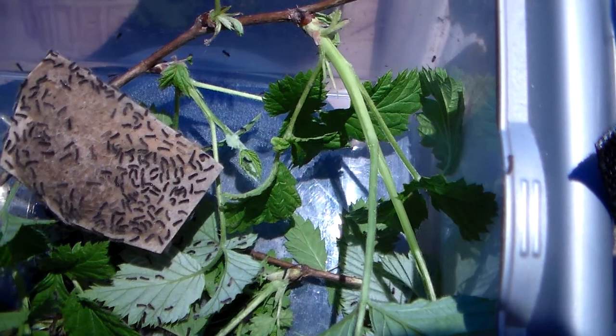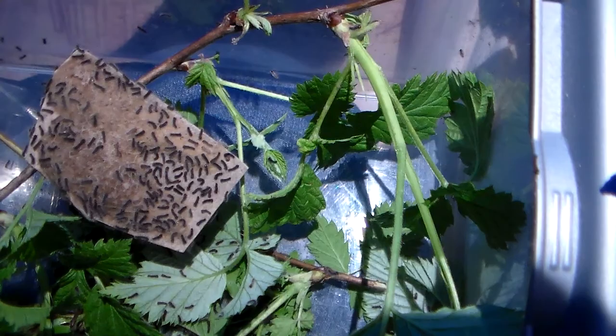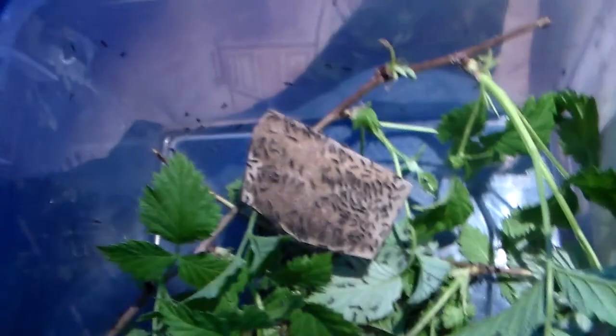They will eat literally almost anything. What is interesting is the young larvae — they can disperse in the wind. What they do is they go to the treetops and hang by a silk thread, which allows the wind to blow them away and transport them. What is also interesting...